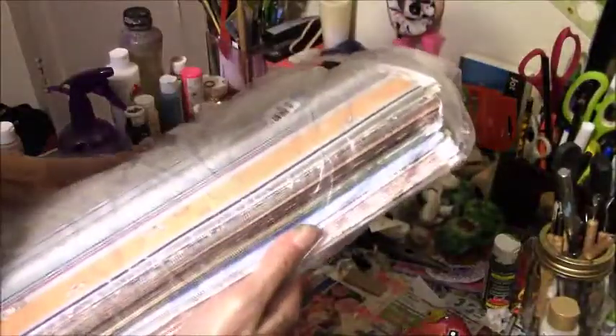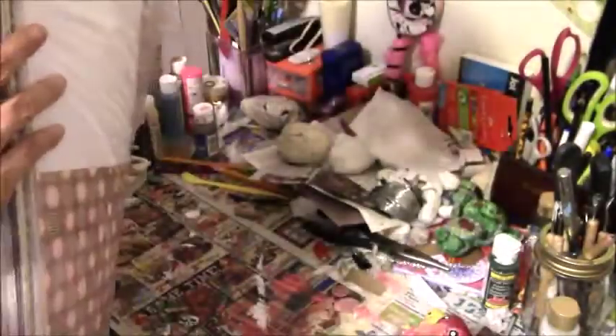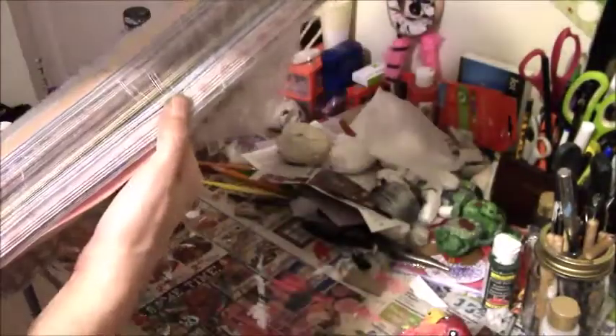I got this big pack of scrap paper for $2.99. There were like four of them but I was picking and choosing which ones and I grabbed this one.